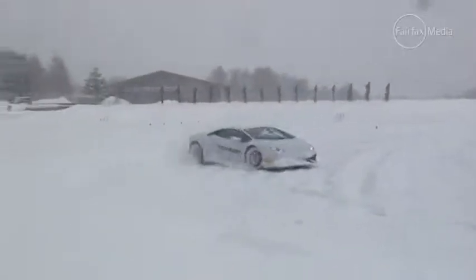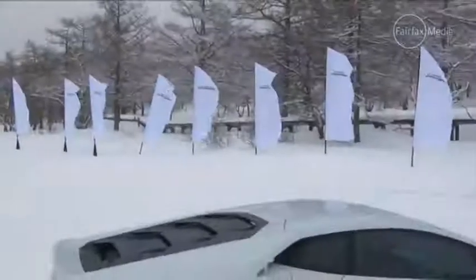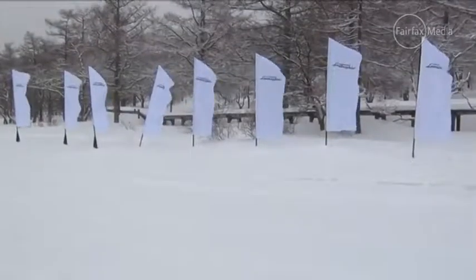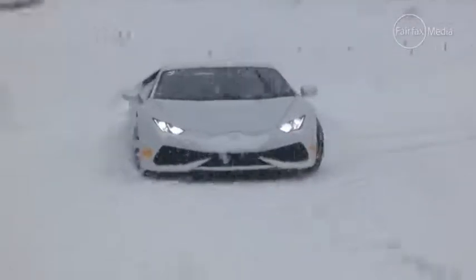Our racetrack for the day is Lake Montgomery, about four hours north of the Japanese capital, depending on the notorious Tokyo traffic. At this time of year the lake is frozen to a depth of about 40 centimetres — or at least we hope so. As well as a slalom course to practise skid control, there's also a bullring for learning to drift half a million dollars worth of Lamborghini.